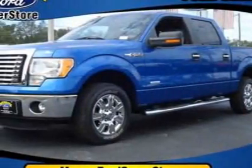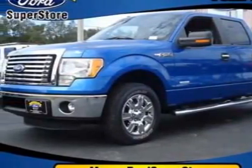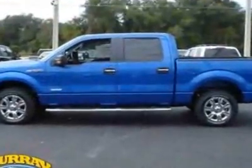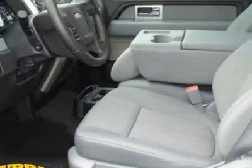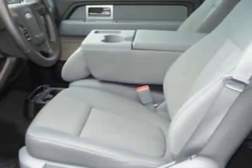Check out this new 2011 Ford F-150. For your protection, this vehicle has a full factory warranty. This vehicle gets an estimated 12 miles per gallon in the city and an estimated 16 on the highway.